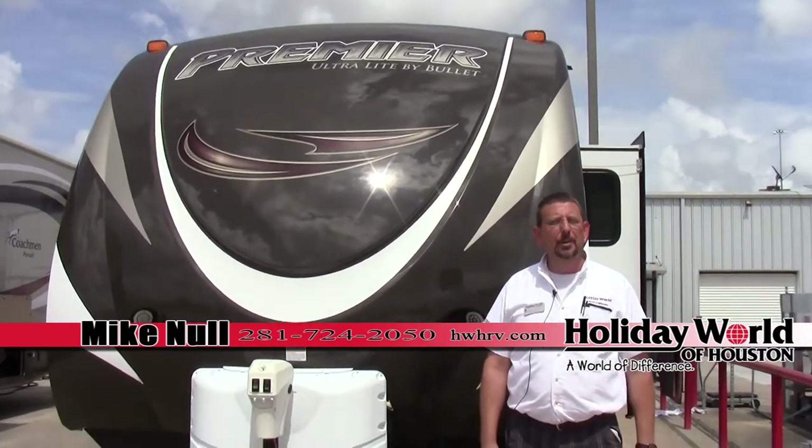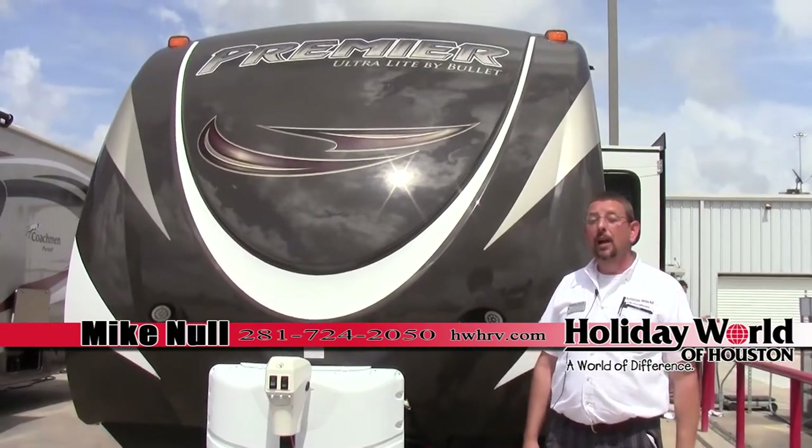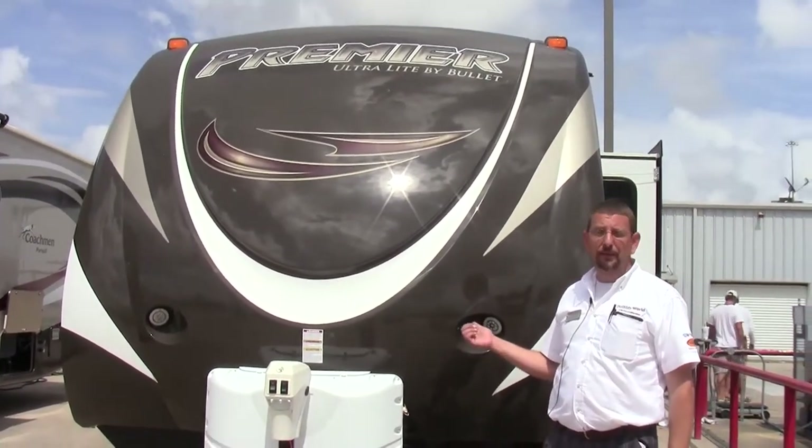Hello, everybody. My name is Michael Knoll. I'm coming to you from Holiday World in League City. I want to tell you guys a little bit about our brand new 2015.